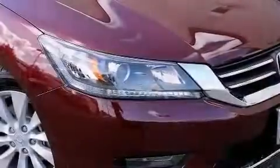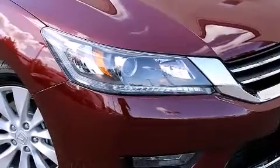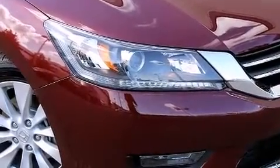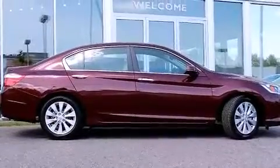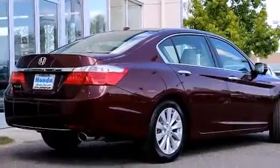All of the following features are included: a power moonroof, a navigation system, a premium audio system, a CD player, a leather-wrapped steering wheel, front side impact airbags, air conditioning with automatic climate control, and cruise control.